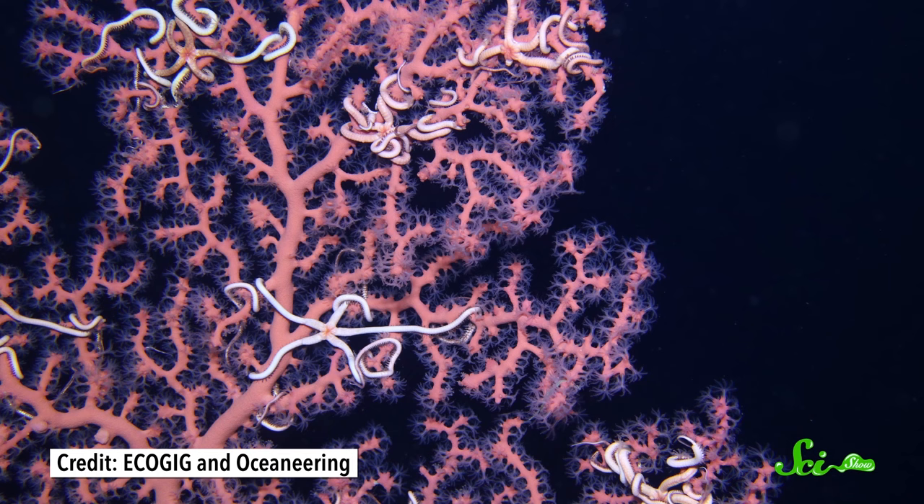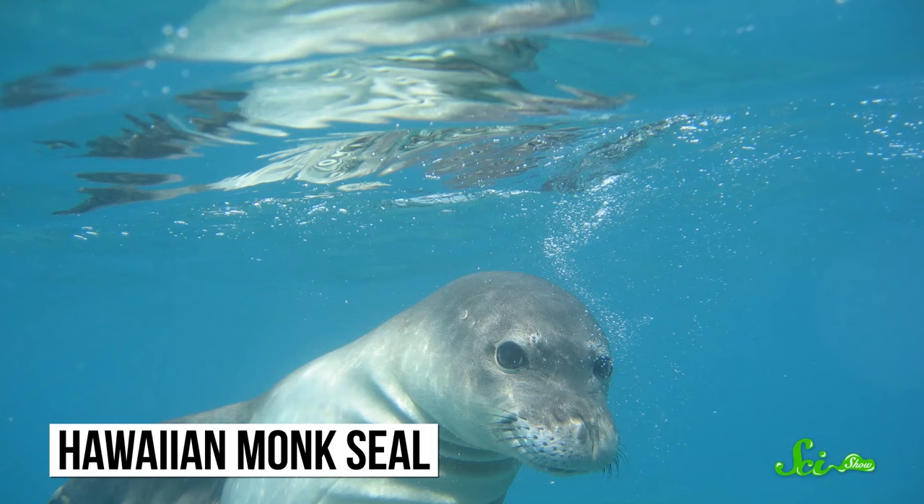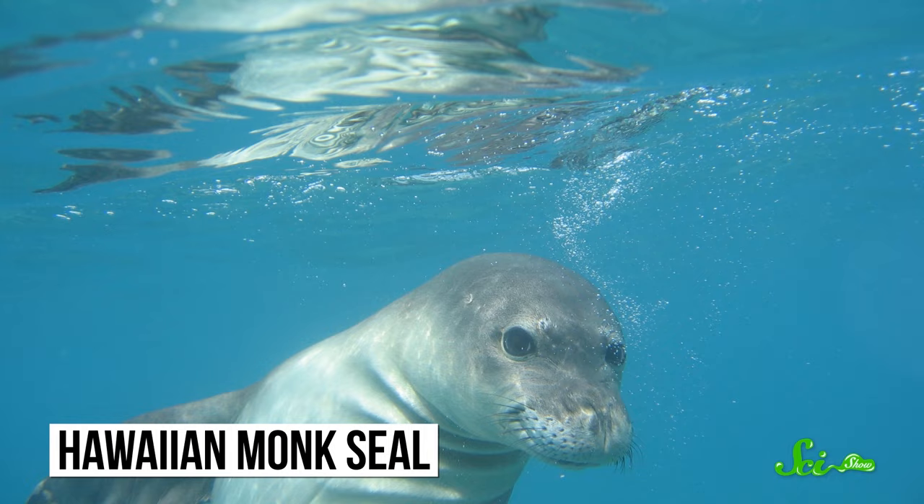They're found covered in all sorts of critters, like brittle stars, squat lobsters, and anemones. Some sharks lay their eggs on them. Plus, grouper, snapper, sea bass, and rockfish all use deep-sea corals as spawning grounds. Even marine mammals, like the endangered Hawaiian monk seal, get in on the deep reef action, since these habitats are full of their preferred prey.